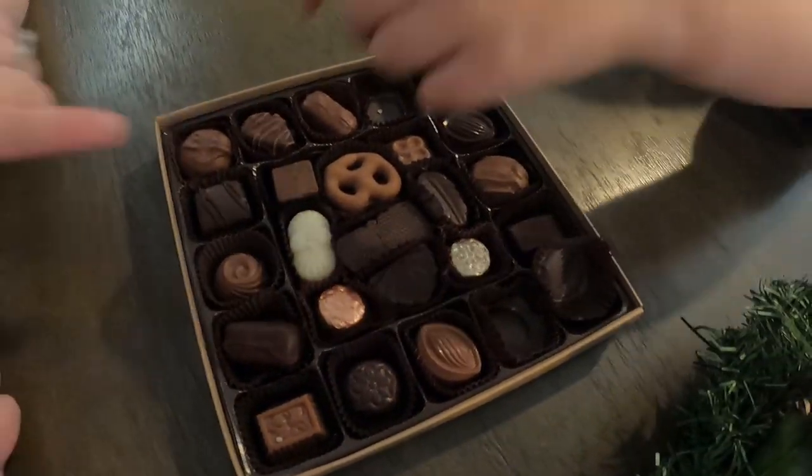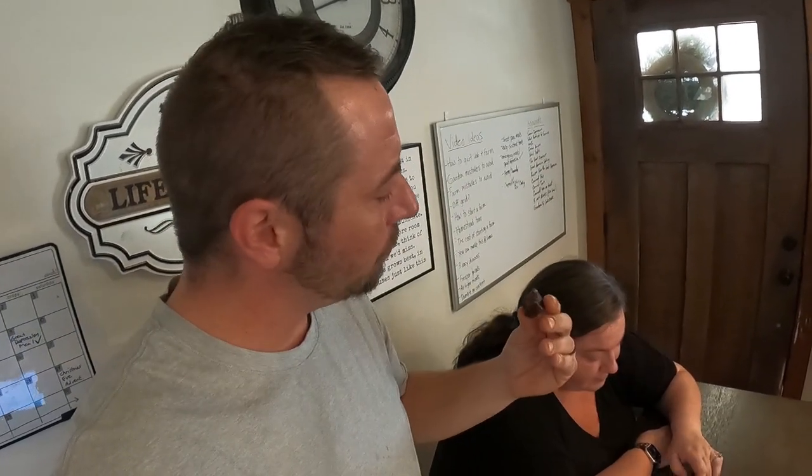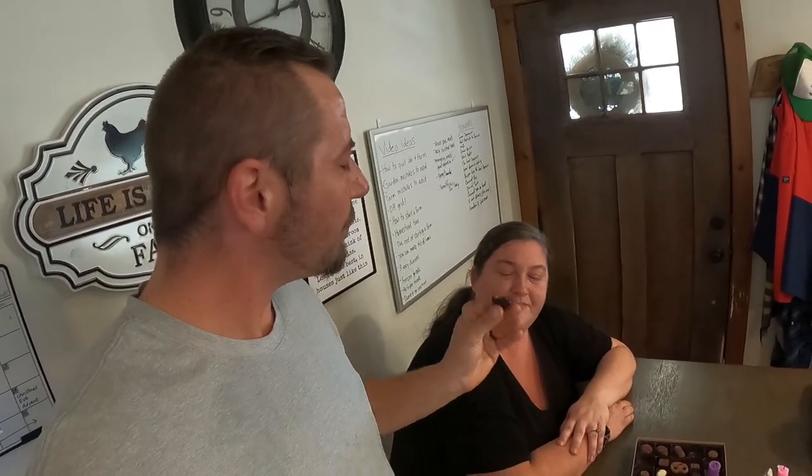Let's see. Dark chocolate — I'm thinking this one. You're white inside. I despise coconut. Nice, you got dark chocolate. Yep, I just got cherry. There we go. Oh, I don't like cherry — it's like those chocolate covered cherries. It's not bad though.